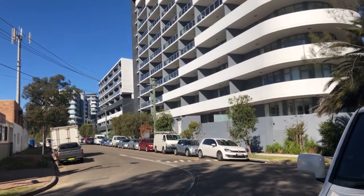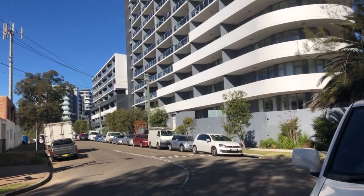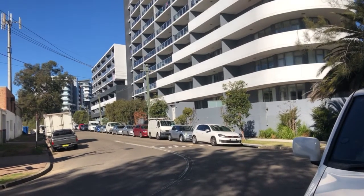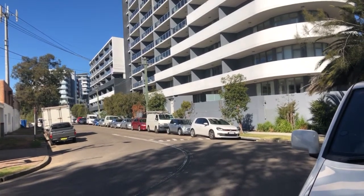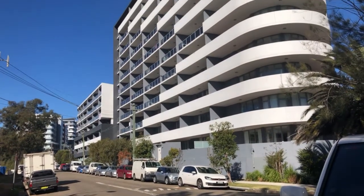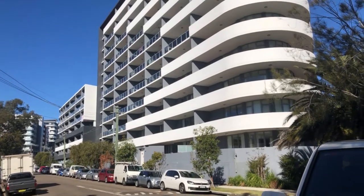Hello everybody, I'd like to make a video today about Sydney. I am near a place called Canterbury, which is about 15 kilometers from the city. As you can see in front of me, there are a lot of complex apartment buildings.